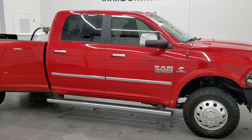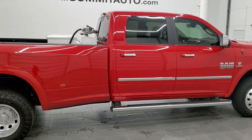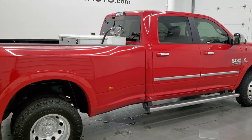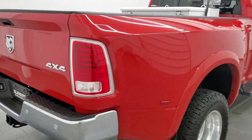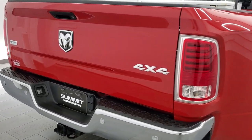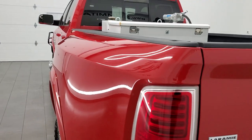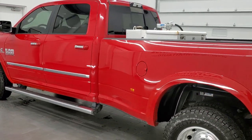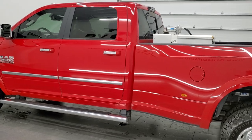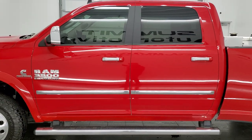This is Brett, and this 2018 Ram 3500 Crew Cab Long Box Dual Rear Wheel Laramie is stock number 12326Z. We're here at Summit Automotive in Fond du Lac, Wisconsin, your new and used heavy duty truck and Ram headquarters. This 2018 Ram 3500 has the high output 6.7-liter Cummins diesel engine, paired up with the AISIN heavy duty transmission.